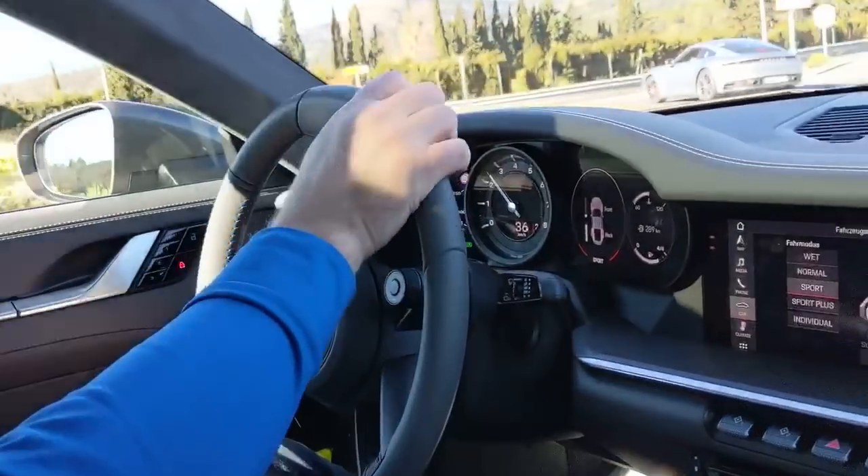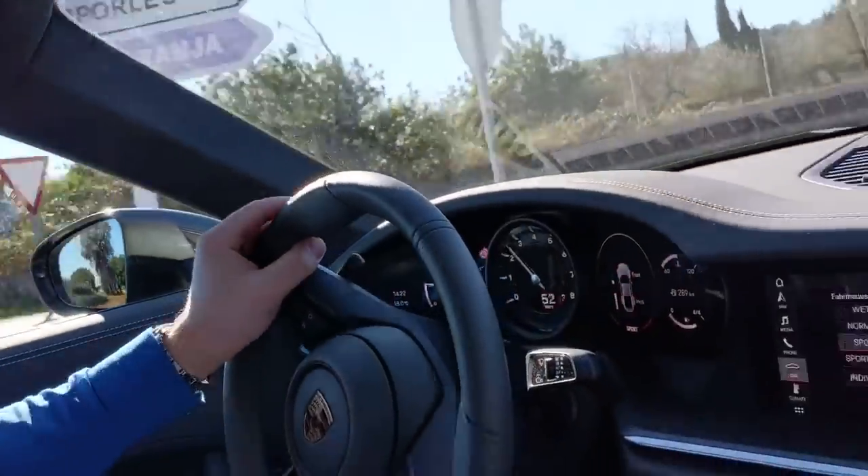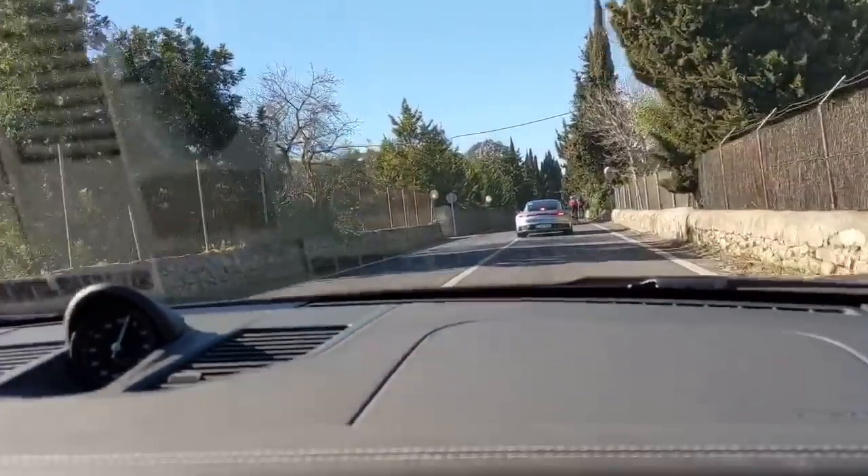This car's definitely got four-wheel steer — you can feel it on the bends. It's absolutely planted out of the exit.